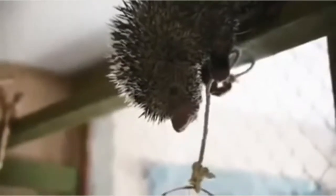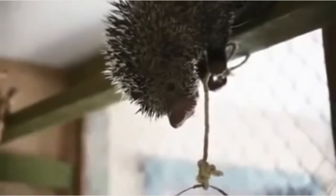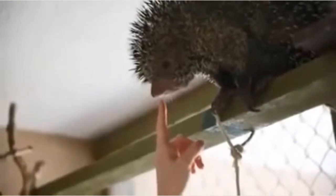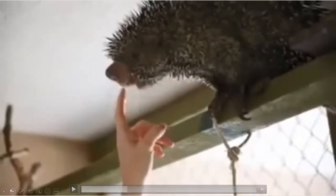This next video is a porcupine, and the sounds it makes are really cute. After watching a bit of it, we'll move on.